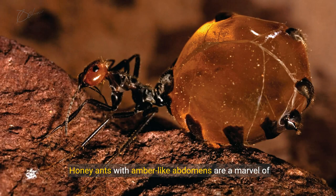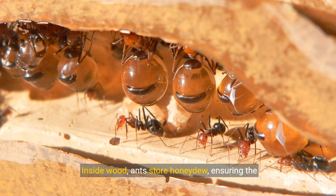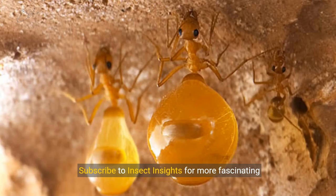Honey ants with amber-like abdomens are a marvel of nature's design. Inside wood, ants store honeydew, ensuring the colony's survival. Thank you for joining us on this journey into the world of honey ants. Subscribe to Insect Insights for more fascinating explorations of the insect world.